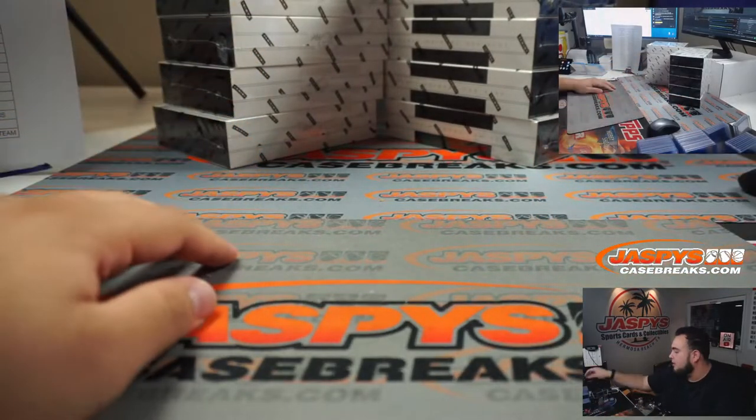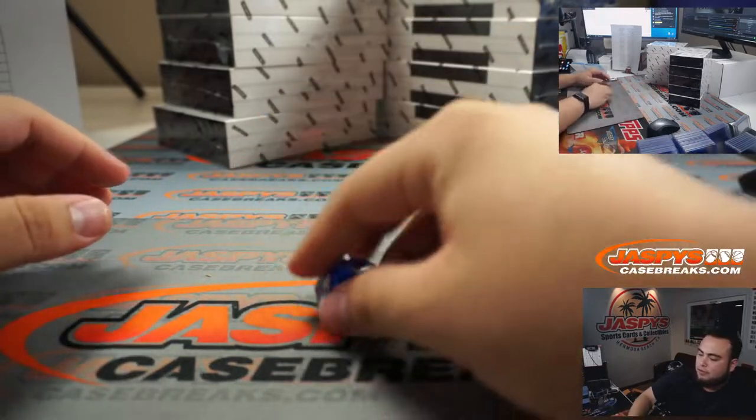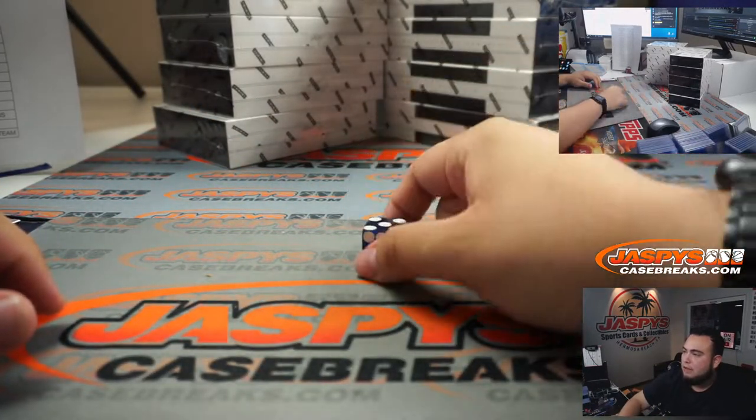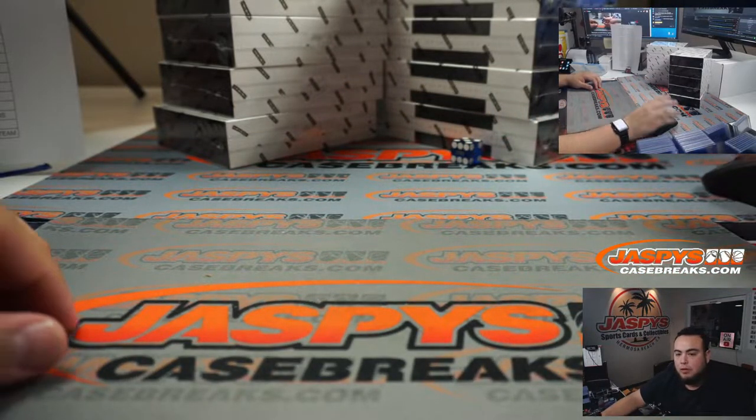Five boxes on each side, let's roll it. One, two, three for the left side, four, five, six for the right. Five — one, two, three, four, five, six — this will be for number two.